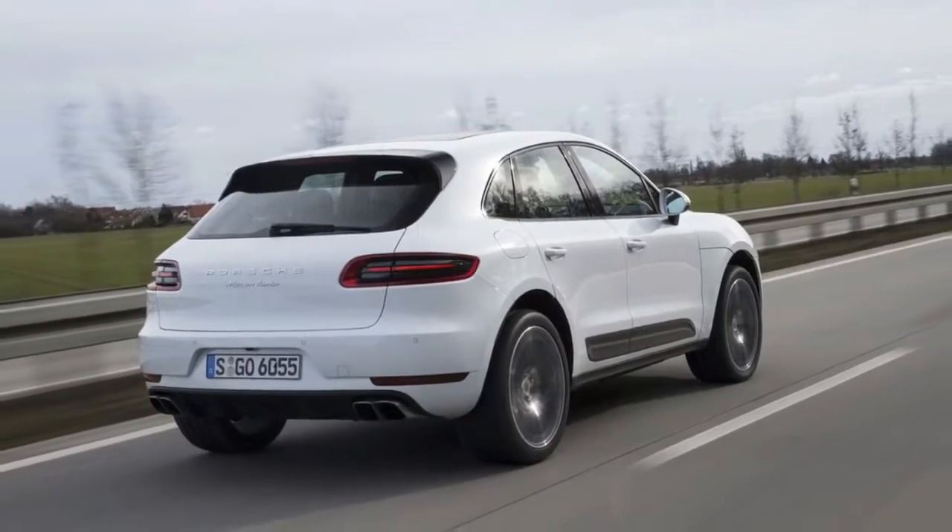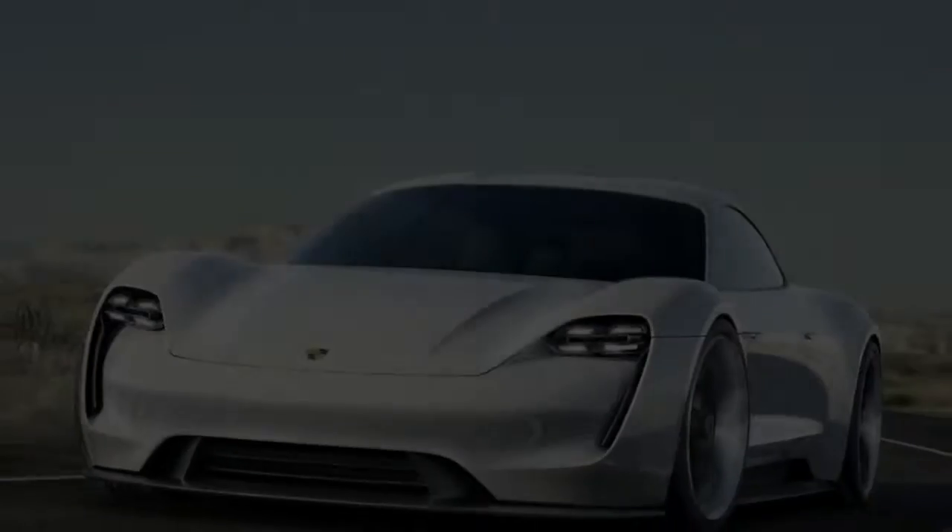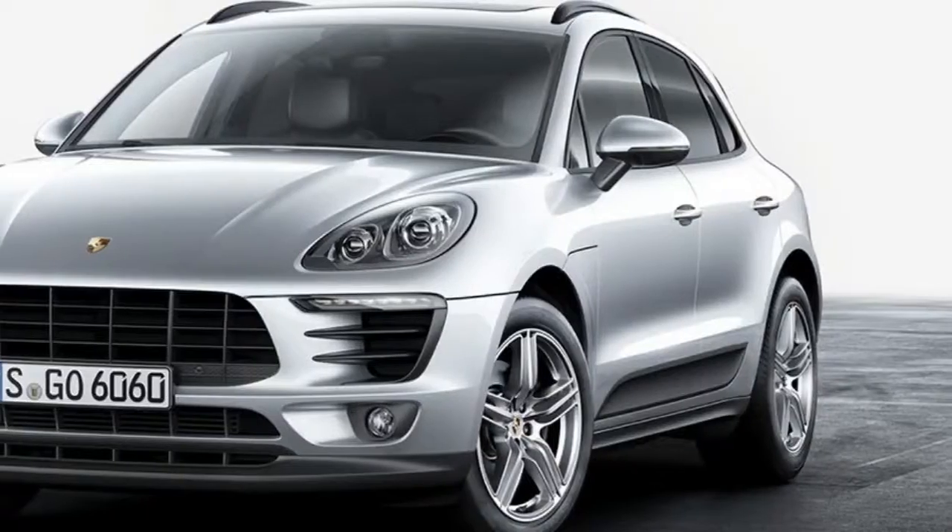The Macan badge offers five models: the base-level model, the sporty S variant, the GTS model, the marathon runner, and the Macan Turbo.